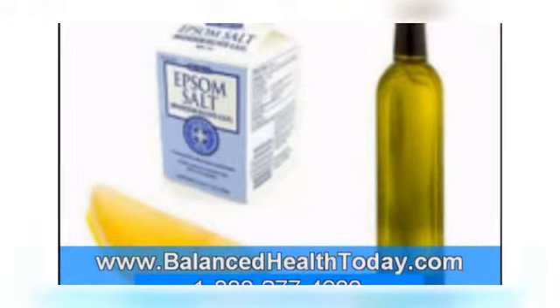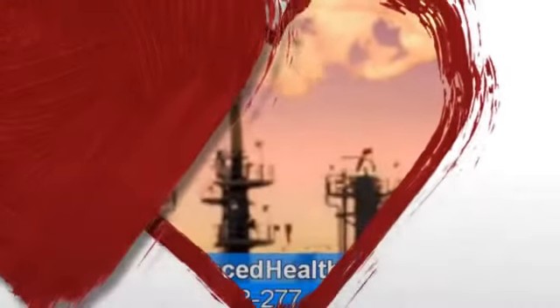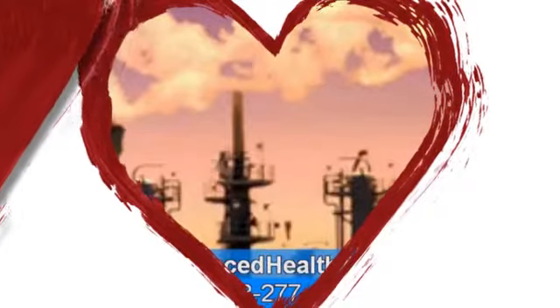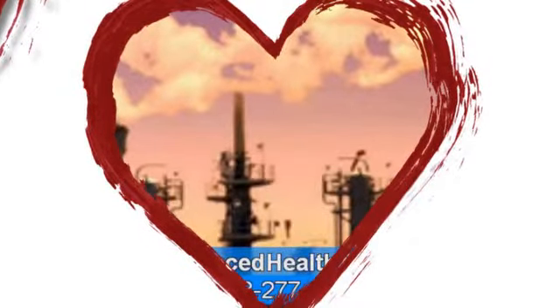In addition, scientific studies have shown that chanca piedra can both dissolve and prevent uric acid and oxalate crystallizations. Since these are the main ingredients found in kidney stones, Gleitamins may help support the body in dissolving kidney stones as well.